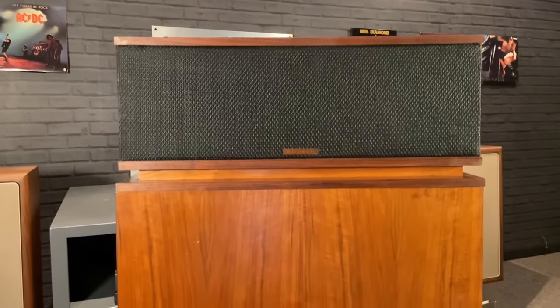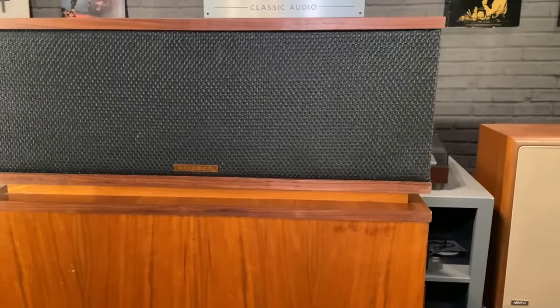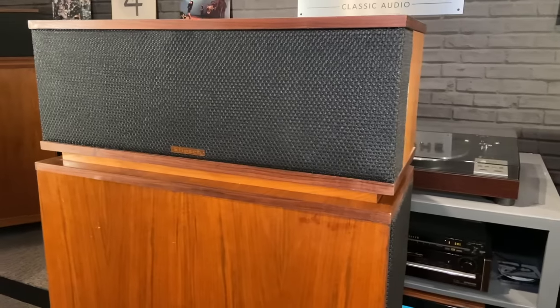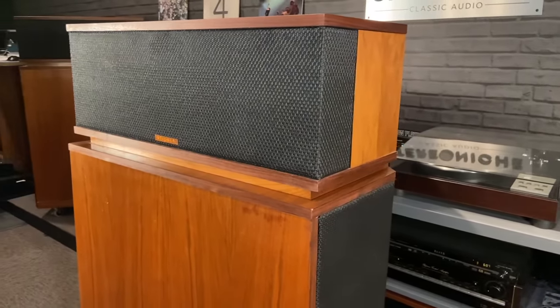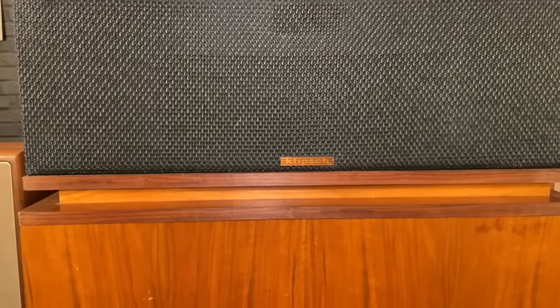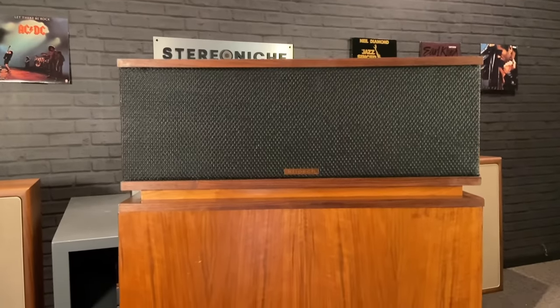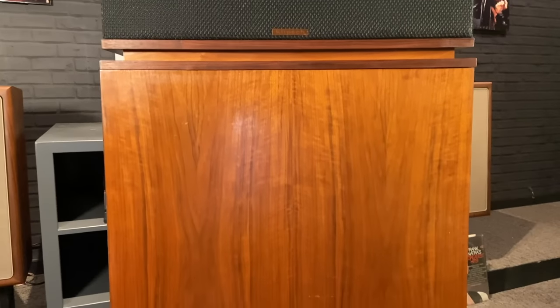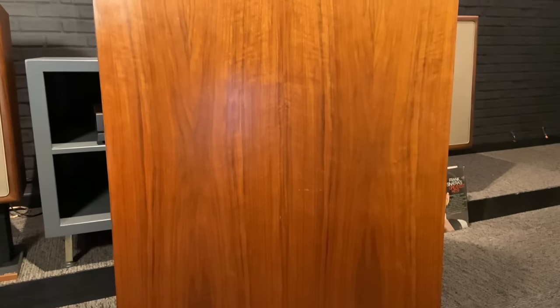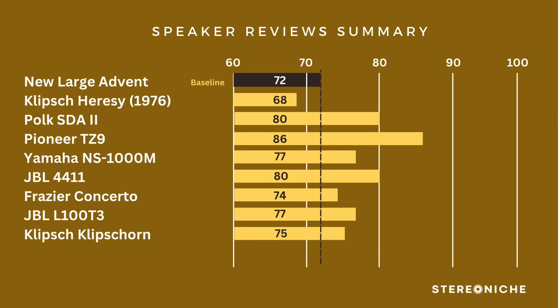On to the big Klipschorns. They're obviously imposing and huge — they have to be set up a specific way in an accommodating room, which really hit them on style: they only got 10 points there. But on imaging, it has this effortless and huge soundstage that provides concert-type realism — it's an experience — 16 points. On bass, I didn't have them properly set up, but they were still pretty good — 15 points, though I expect they'd score higher when properly positioned. On midrange, very real, in-person-type voicing — very exciting — 17 points. On highs, this particular set has a Kreitz tweeter and it was extremely pleasant — 17 points. Total: 75 points for the Klipschhorn.